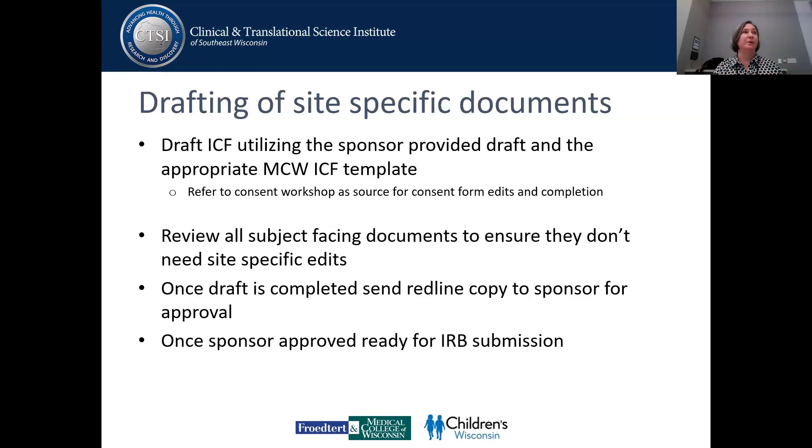Now we've done all of this work and gone through everything. At this point is really when you want to start drafting our site-specific documents. There are multiple templates that the IRB has available depending on what type of study you're doing. They also have a couple of workshops if you need help with them. This is a time to start reviewing all of the subject-facing documents and make sure they don't need any site-specific edits.